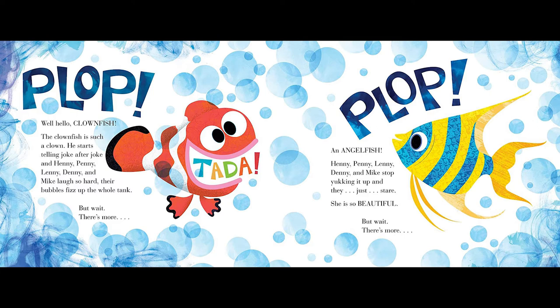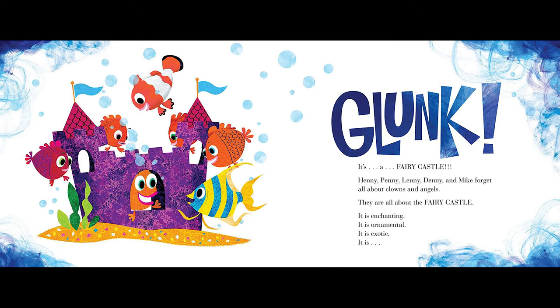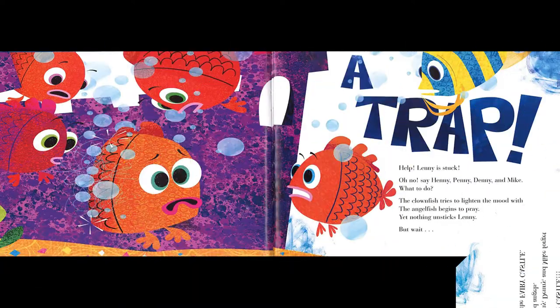But wait, there's more! Plop! An angelfish! Henny, Penny, Lenny, Denny, and Mike stop yucking it up and they just stare. She is so beautiful. But wait, there's more! Glunk! It's a... a fairy castle! Henny, Penny, Lenny, Denny, and Mike forget all about clowns and angels — they're all about the fairy castle. It is enchanting. It's ornamental. It's exotic. It is... a trap!